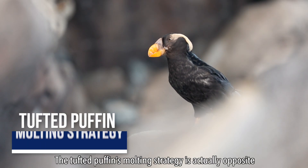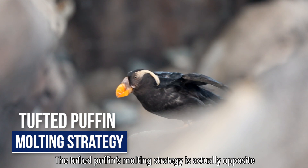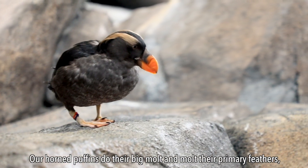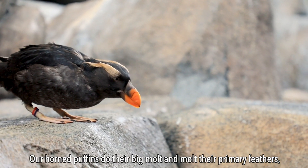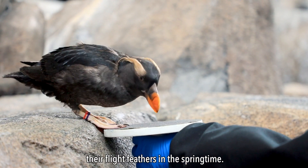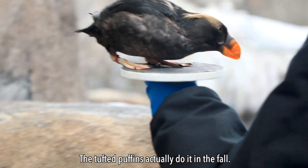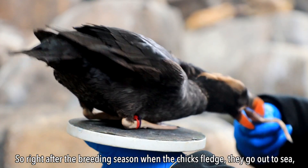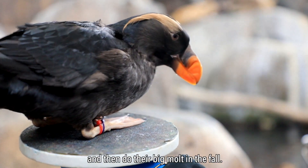Here we have a tufted puffin. The tufted puffin's molting strategy is actually opposite from the horned puffin's molting strategy. Our horned puffins do their big molt and molt their primary feathers — their flight feathers — in the springtime. The tufted puffins actually do it in the fall, so right after the breeding season when the chicks fledge, they go out to sea and then do their big molt in the fall.